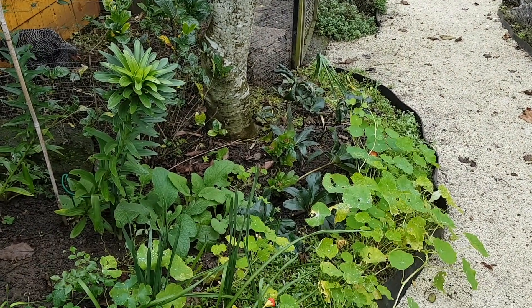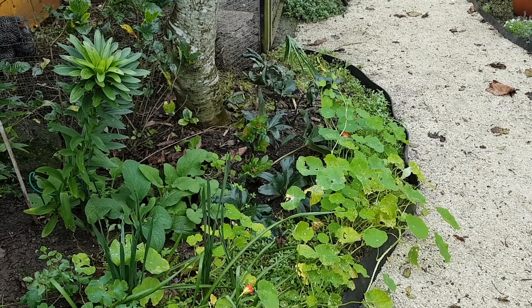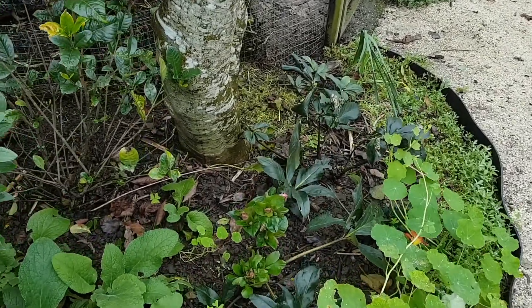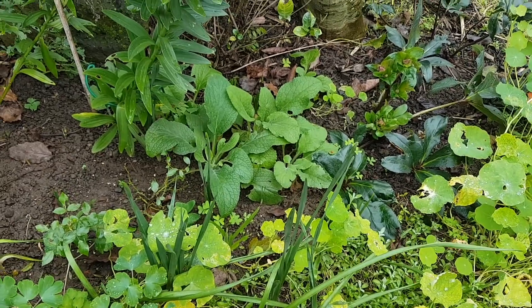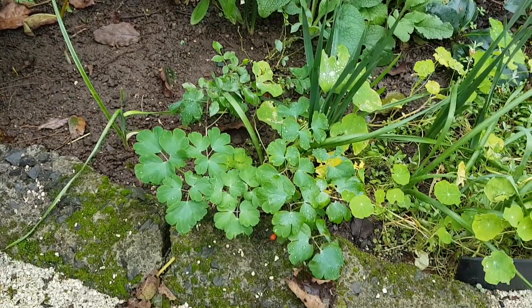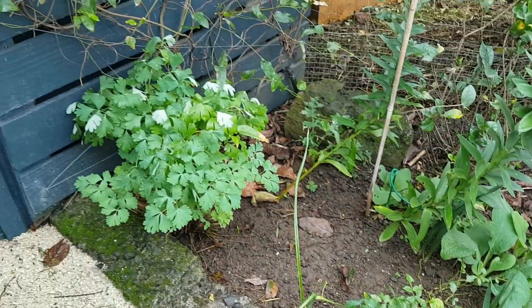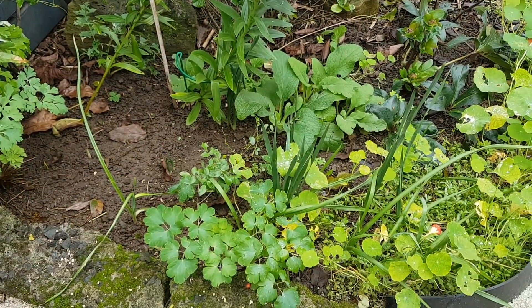The calla lilies have died back now pretty much, and the hellebores are coming out and it looks like they're starting to bud up. The foxgloves that I put in are growing quite nicely, and that little rose that I put in is doing okay. I'm actually going to move this aquilegia and put it over there next to the other aquilegia.